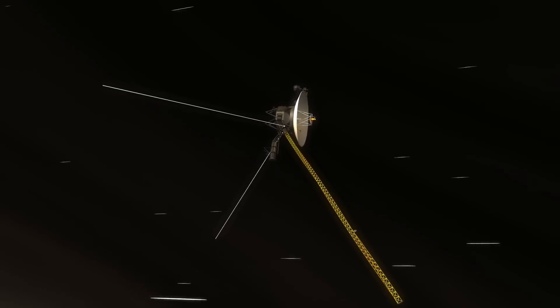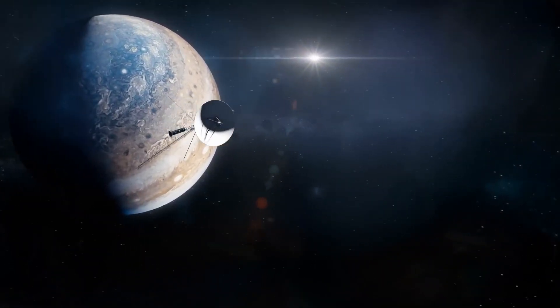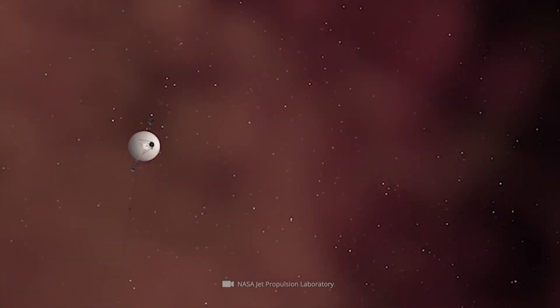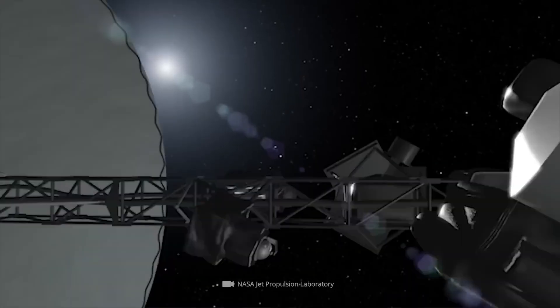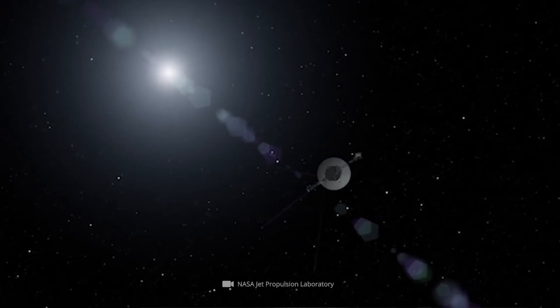Faced with such a rare and fleeting opportunity, NASA moved swiftly, launching two nearly identical spacecraft, Voyager 1 and Voyager 2, just 15 days apart in the summer of 1977, to take full advantage of this cosmic shortcut. What no one anticipated back then was that these twin spacecraft would go on to shatter every record in the history of space missions.